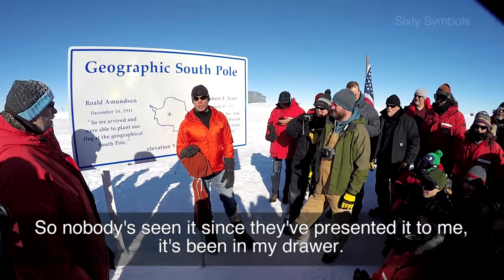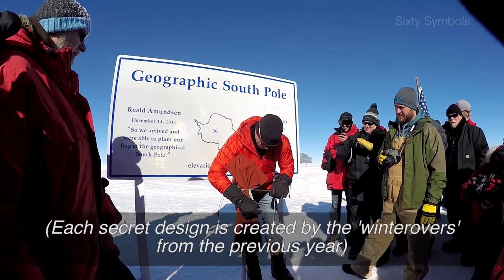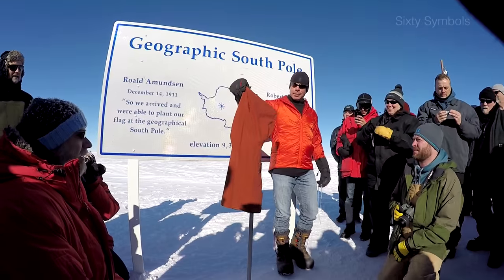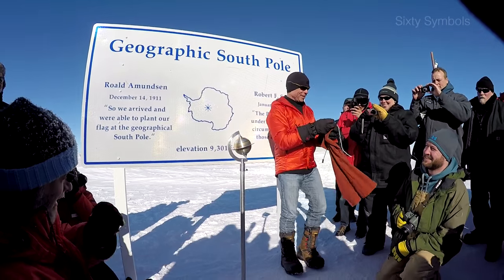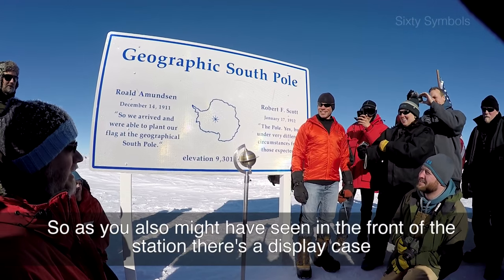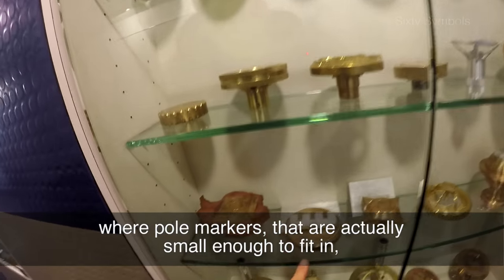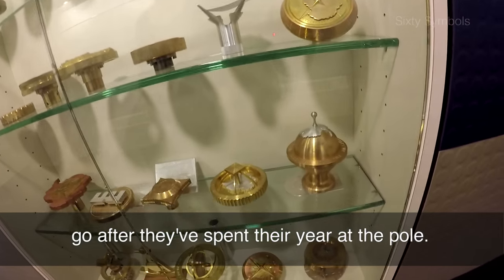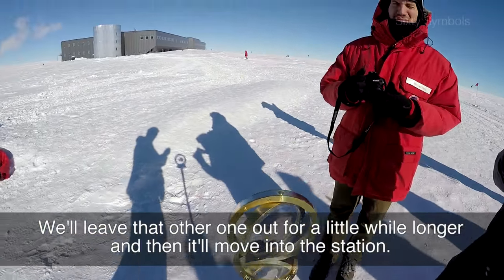Nobody's seen it since they presented it. As you might have also seen, at the front of the station there's a display case where the pole markers — the ones small enough to fit — go after they've spent their year at the pole. We'll leave that other one out here for a little while longer, and then it'll move into the station.